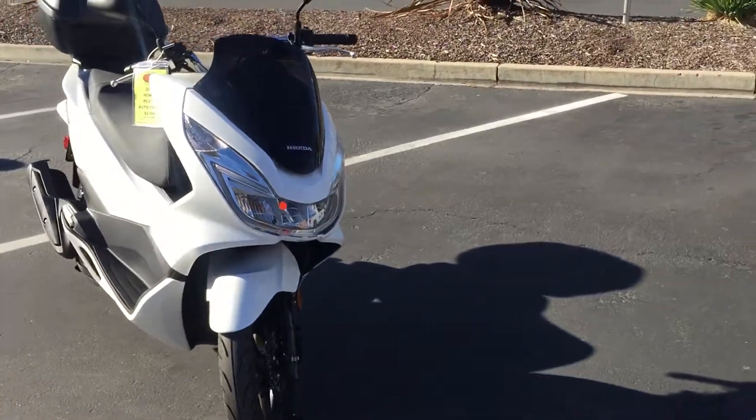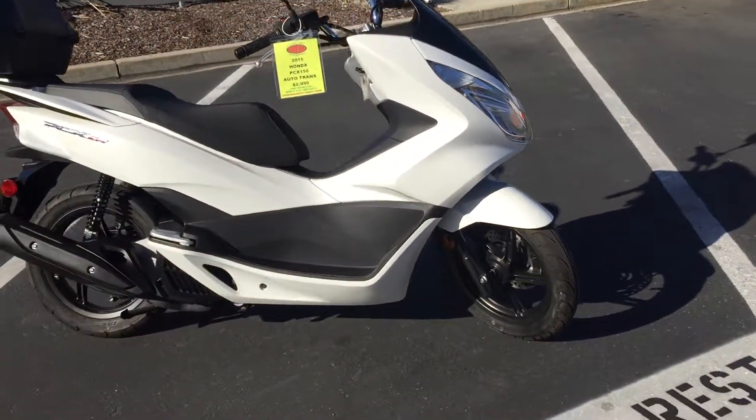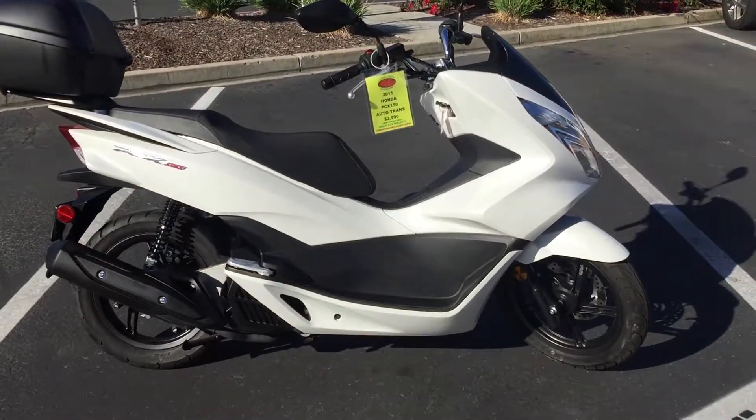We have financing, we have extended service contracts. Don't miss out on this PCX150 with only 436 miles.